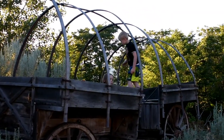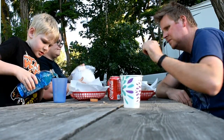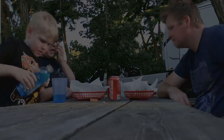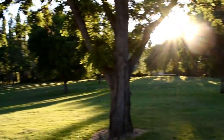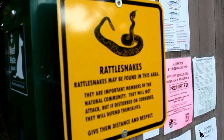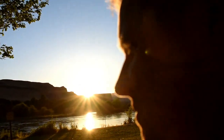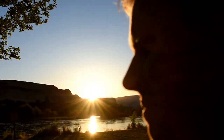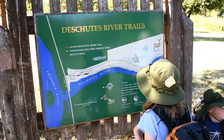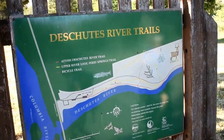You guys found an old motorhome! There it is — there's the Deschutes River Trail.